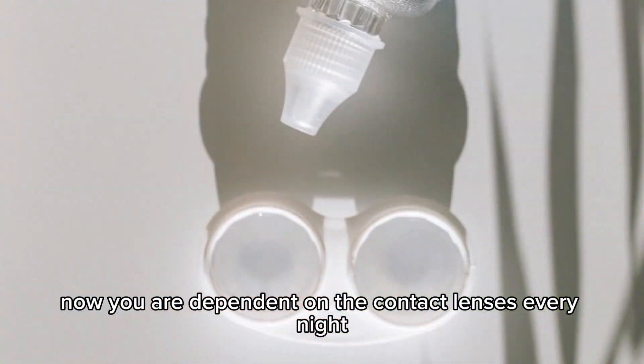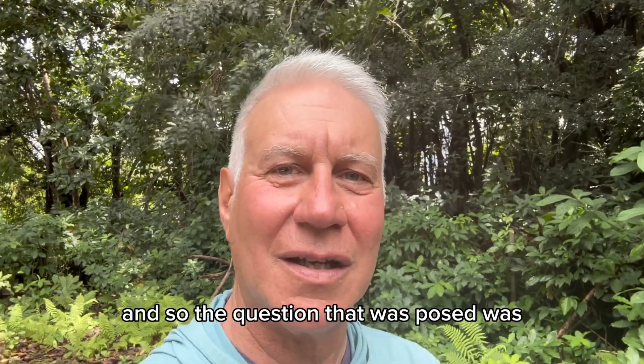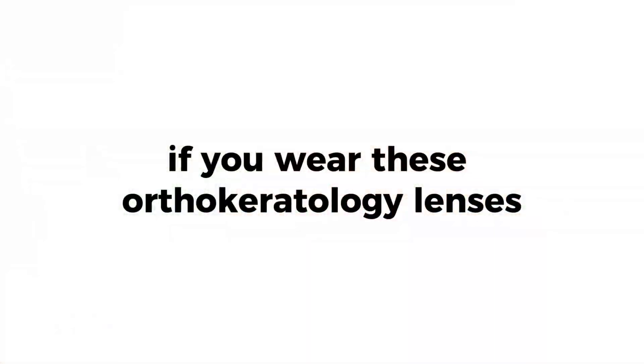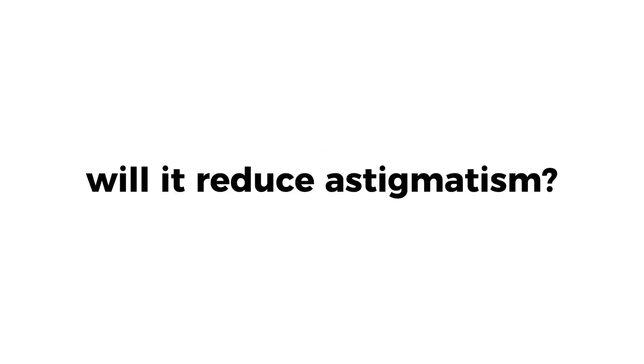Now you are dependent on the contact lenses every night, and so the question that was posed was: what about astigmatism? If you wear these orthokeratology lenses, will it reduce astigmatism?